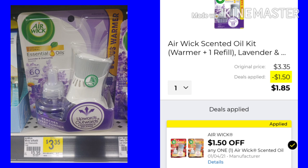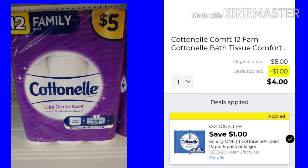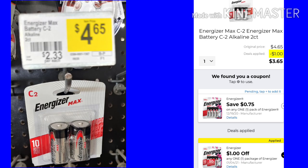We have the Airwick Scented Oil Kit at $3.35 with a $1.50 digital coupon, making it $1.85. The Cottonelle 12 Family Roll is $5 with a $1 digital, making it just $4. Energizer Batteries — this pack was $4.65, with $1 off making it just $3.65. I threw the batteries in because this time of year, think ahead — Christmas morning you're going to need batteries for all those toys you bought.